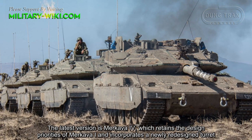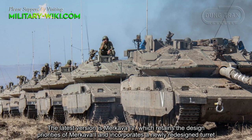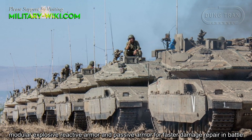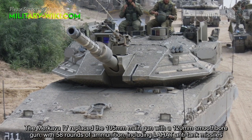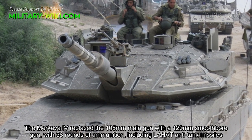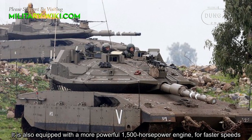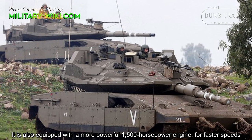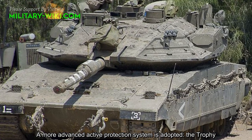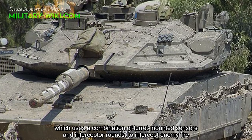The latest version is the Merkava 4, which retains the design priorities of Merkava 1 and incorporates a newly redesigned turret, modular explosive reactive armor, and passive armor for faster damage repair in battle. The Merkava 4 replaced the 105mm main gun with a 120mm smoothbore gun with 58-round capacity including anti-tank missiles. It is also equipped with a more powerful 1,500hp engine. A more advanced active protection system, the Trophy, is adopted, which uses a combination of turret-mounted sensors and interceptor munitions to intercept enemy fire.